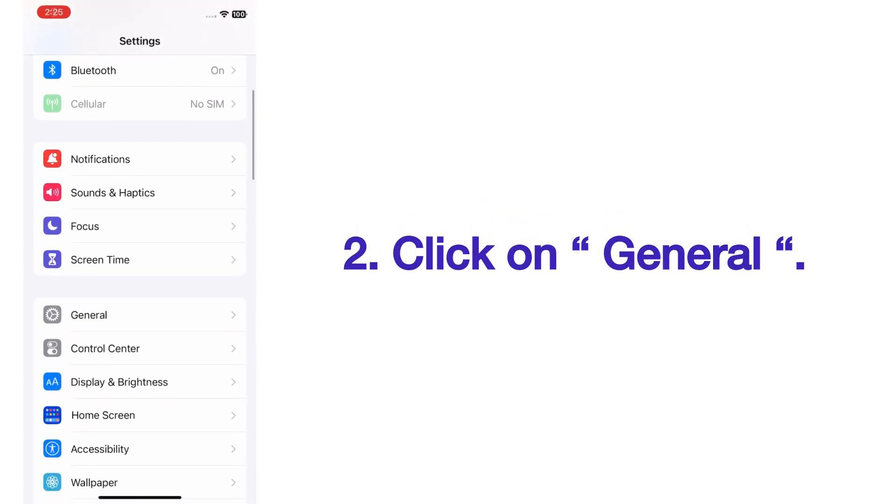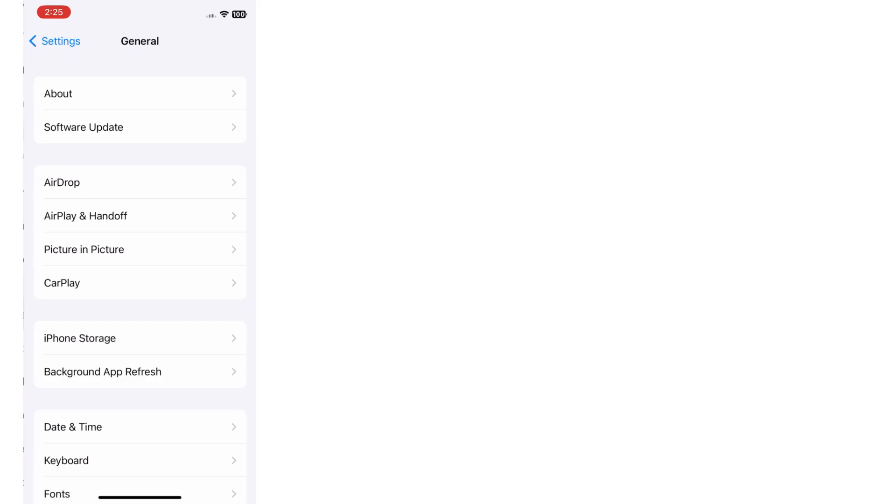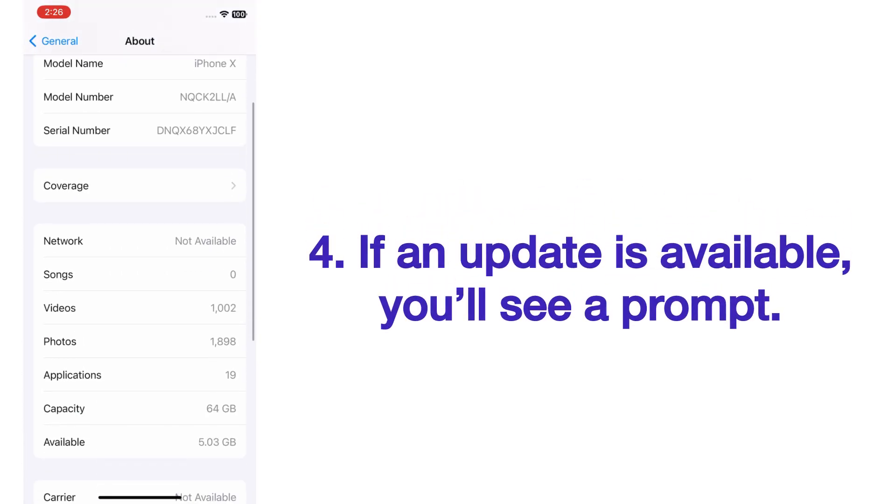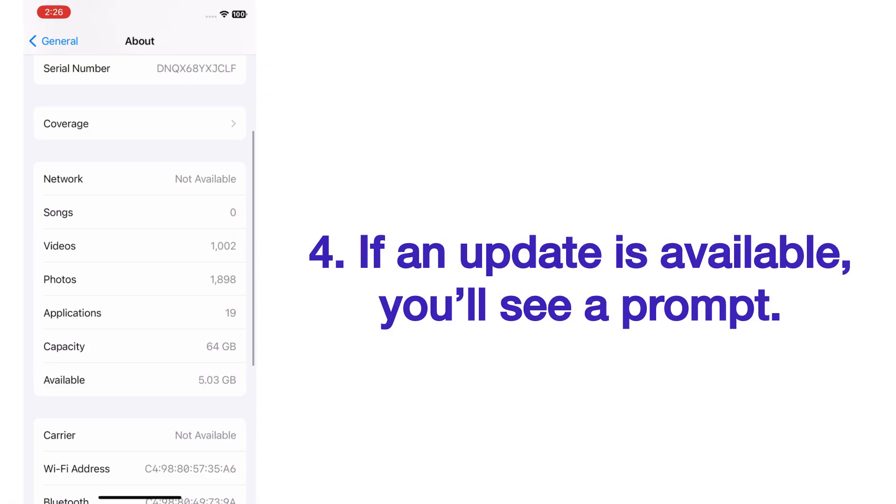Solution number two: update carrier settings. Open the Settings app on your iPhone. On the Settings page, scroll up and click on General. On the General page, click on About. If an update is available, you will see a prompt.